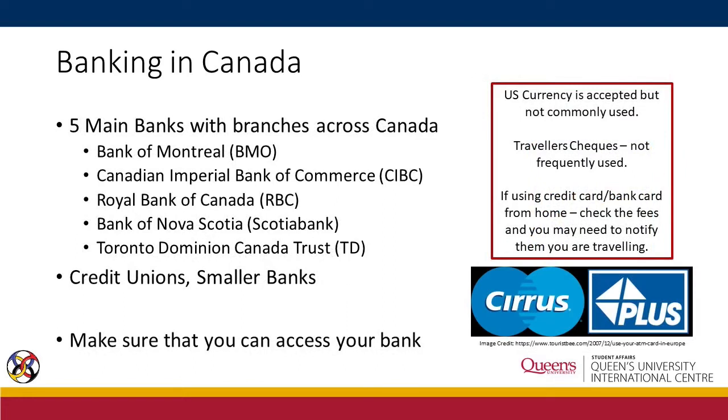There are basically five main banks with branches all across Canada: Bank of Montreal, Canadian Imperial Bank of Commerce, Royal Bank of Canada, Bank of Nova Scotia, and Toronto Dominion Canada Trust — also known as BMO, CIBC, RBC, Scotiabank, and TD. There are also credit unions and smaller banks available in your city.